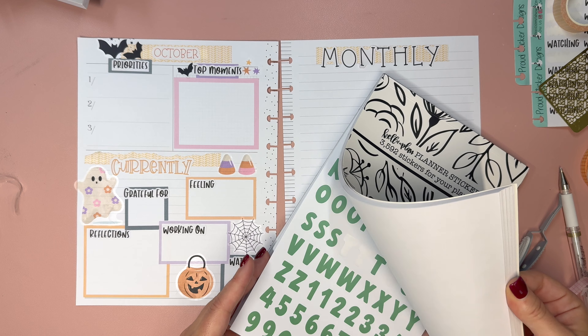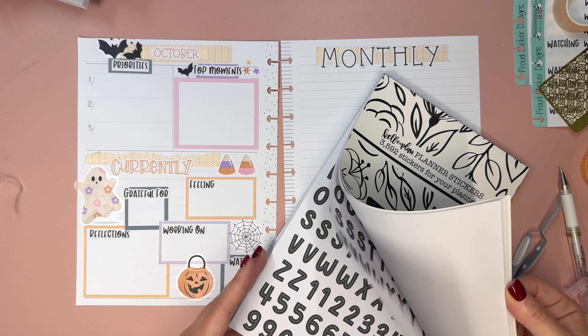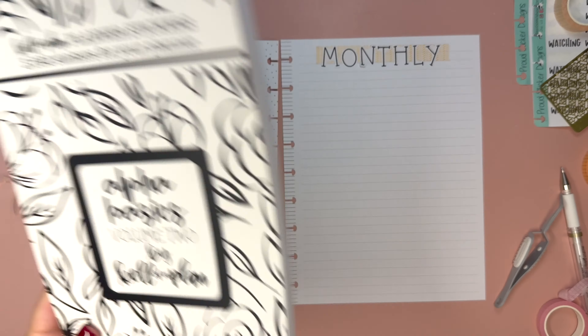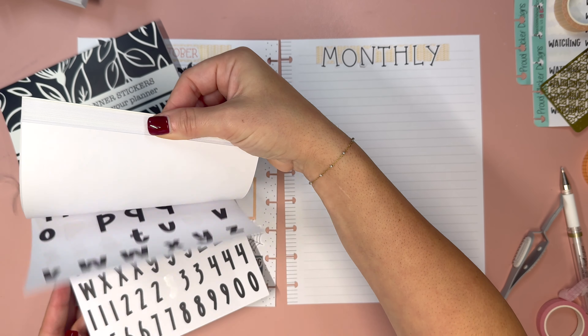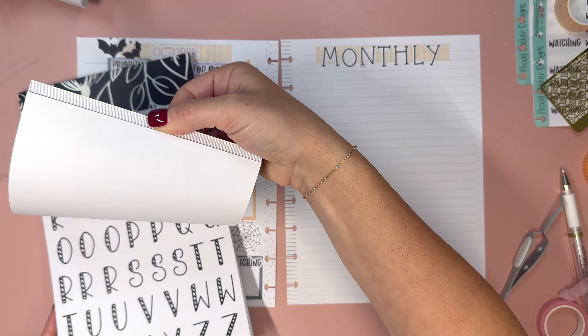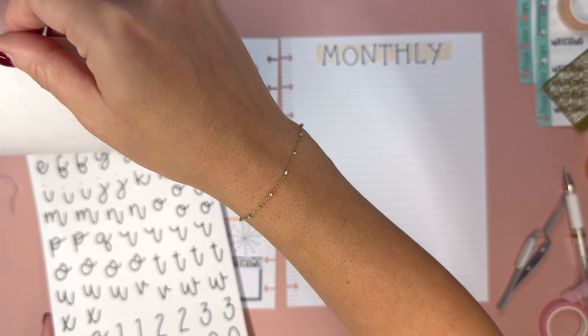Now we're going to fill in these gaps with some fun decorative stuff. If we take this pumpkin, it could sit right there or here — I think we're going to sit the pumpkin, or the jack-o'-lantern, which is also like a candy-holding thing, right there.